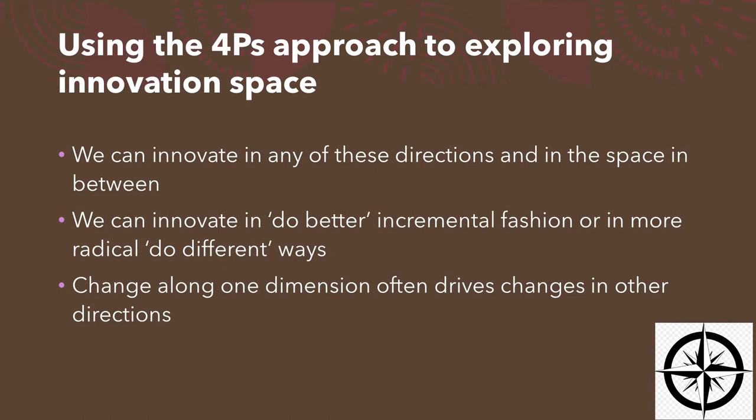If you think about these four Ps as the points on a compass, we can innovate in any of those directions — and of course anywhere in the space in between. Just like on a real compass you can have north, south, east and west, you can also have northwest or southeast and so on. Plenty of directions to move, and we can move incrementally — doing what we do better — or radically.